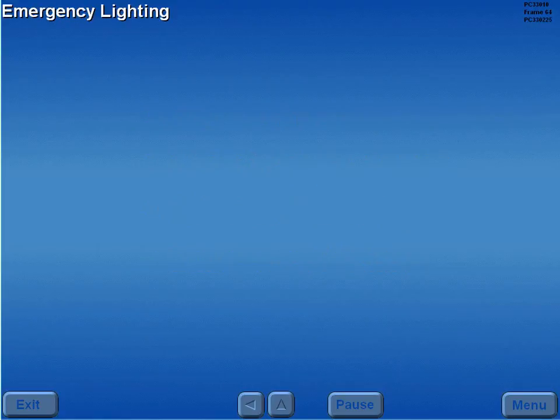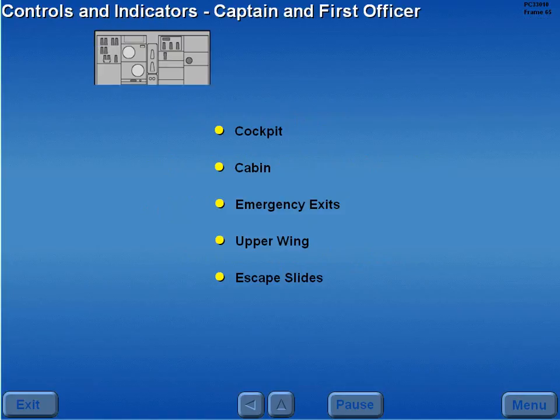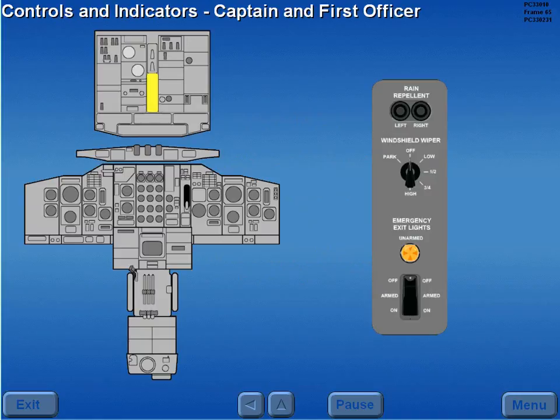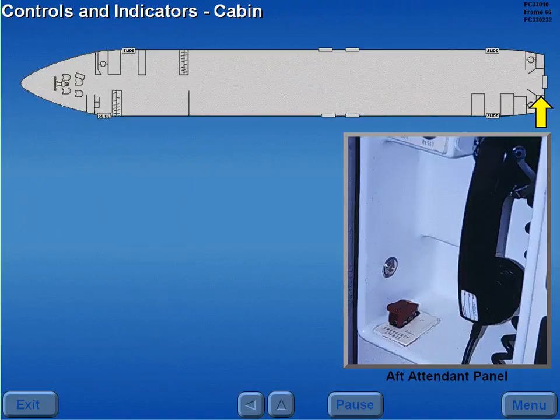Emergency lighting is provided for the cockpit, cabin, emergency exits, upper wing, and the escape slides. The captain's and first officer's emergency lighting controls are located on the overhead panel. The cabin emergency lighting controls are located on the aft attendant panel.